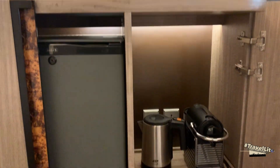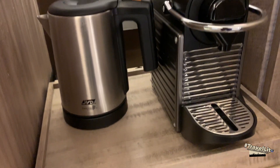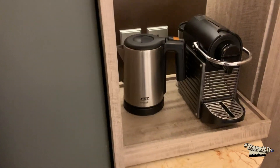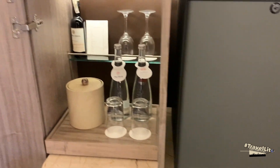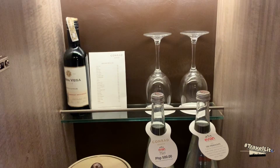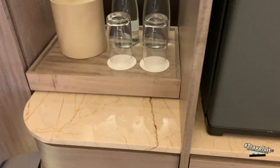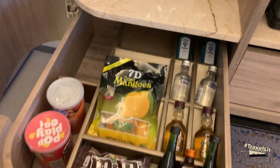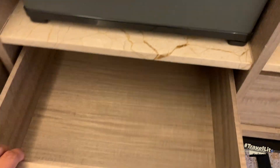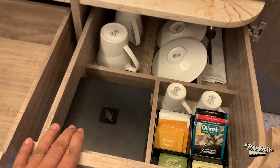This is the minibar area. You have a water heater and espresso coffee machine over here, a minibar fridge, and over here you have water, wine, glasses, and an ice bucket. Down here there are chips, sweets, and alcoholic beverages, and in here you have everything for your coffee and tea needs.